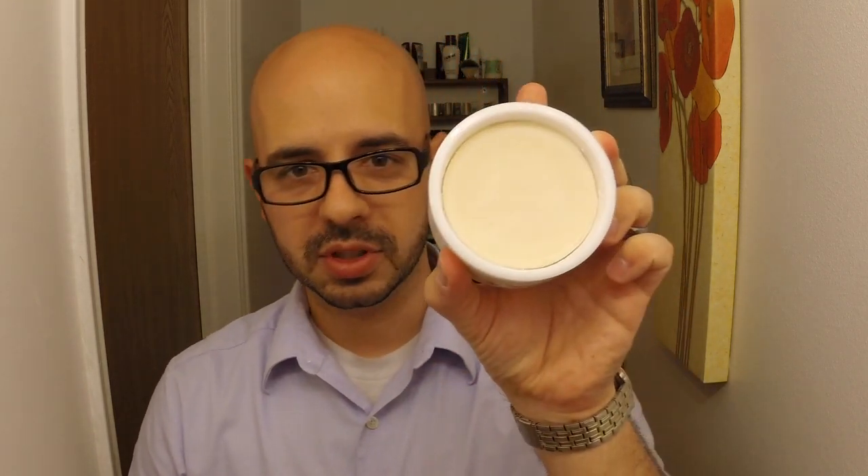The pièce de résistance. Holy cow. It's Tabac — and it's the jar. Holy moly, I love Tabac, and my puck is almost dead. And look at that — it's almost new. Holy cow. Thank you, Steve. Wow. That is awesome.